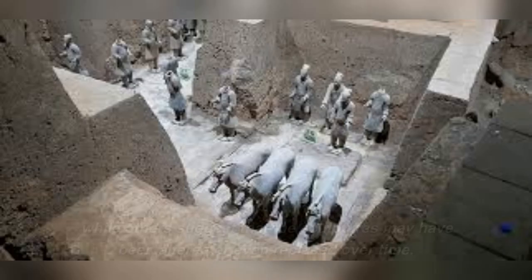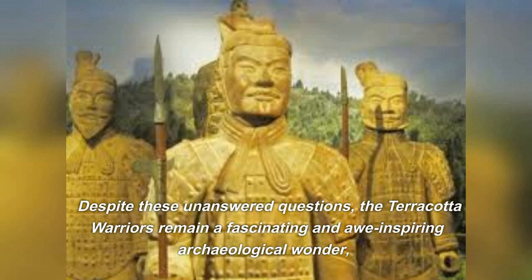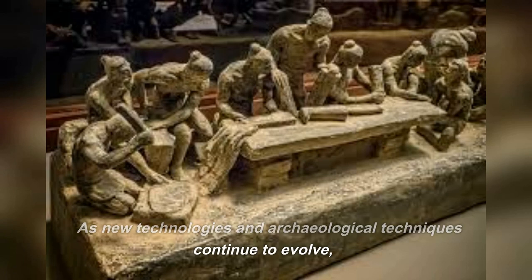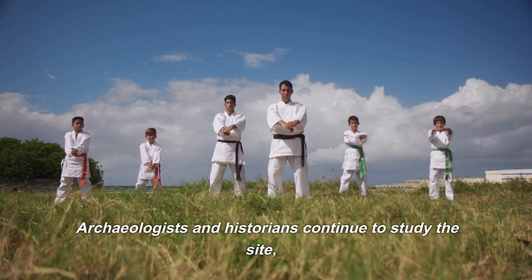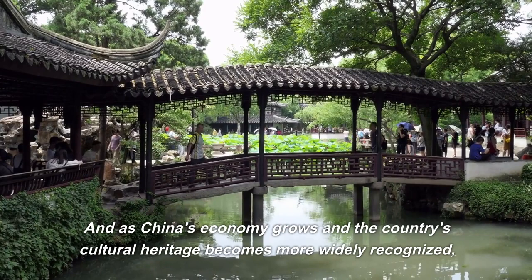Despite these unanswered questions, the terracotta warriors remain a fascinating and awe-inspiring archaeological wonder, attracting millions of visitors from around the world each year. As new technologies and archaeological techniques continue to evolve, there is hope that we may one day uncover more information about the mysteries surrounding the terracotta warriors and the tomb of Emperor Qin Shi Huang. Archaeologists and historians continue to study the site using advanced imaging techniques, and as China's economy grows and cultural heritage becomes more widely recognized, there is hope that new funding will be devoted to further exploration and research.